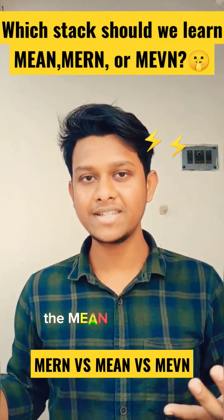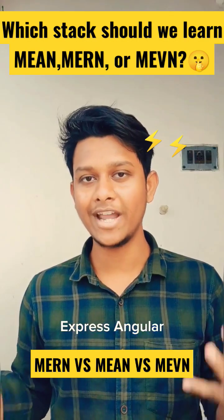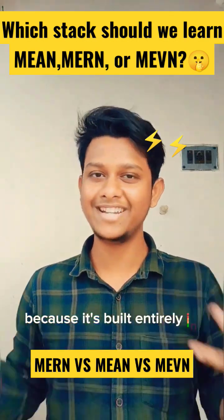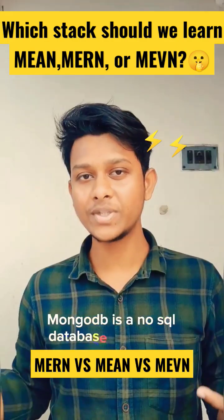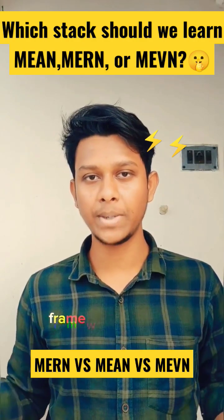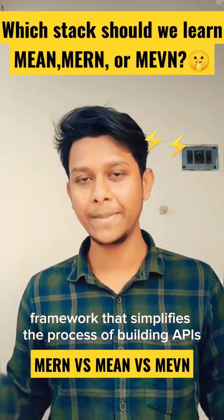The first one is the MEAN Stack. MEAN stands for MongoDB, Express, Angular, and Node.js. This stack is great for building web applications because it's built entirely in JavaScript. MongoDB is a NoSQL database that works well with Node.js, while Express is a popular web application framework that simplifies the process of building APIs.